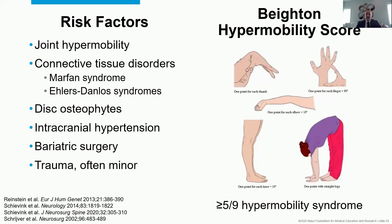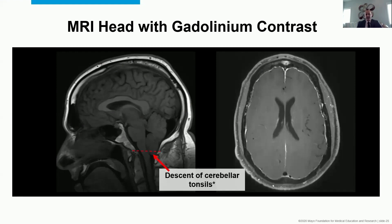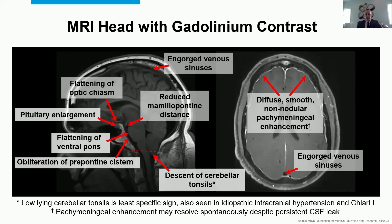Back to that 40-year-old woman: she had common symptoms, she had risk factors, so the next question is what does her MRI look like. Here is MRI brain with gadolinium contrast. We see descent of the cerebellar tonsils — not a specific sign, other things can cause that — obliteration of the prepontine cistern with flattening of the ventral pons, enlargement of the pituitary gland, descent or flattening of the optic chiasm resulting in a small suprasellar cistern, reduced mammalopontine distance, engorgement of the venous sinuses, and diffuse smooth non-nodular pachymeningeal enhancement. Key thing: it is not leptomeningeal — it sticks right around the outer edge, the dura enhancing rather than other layers.